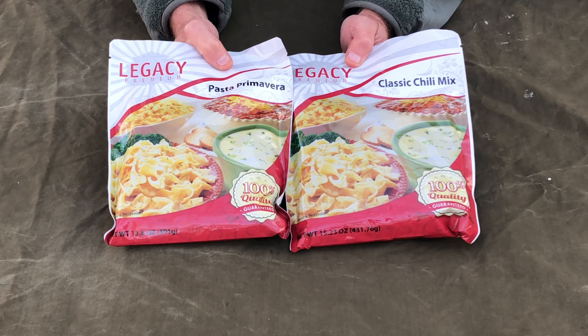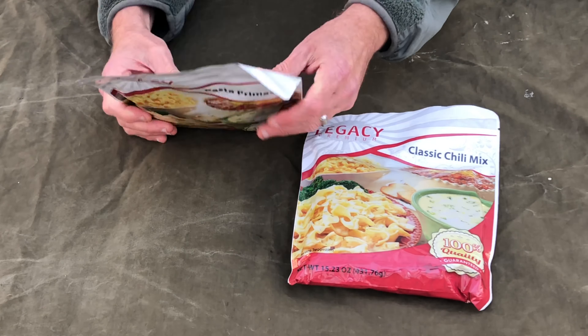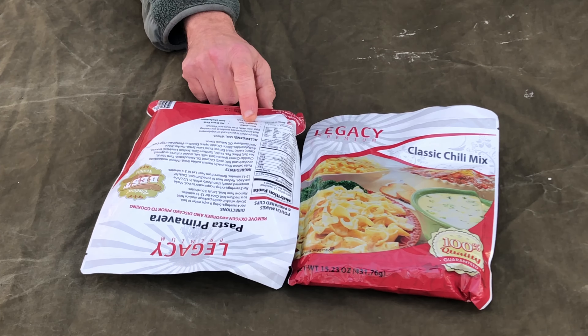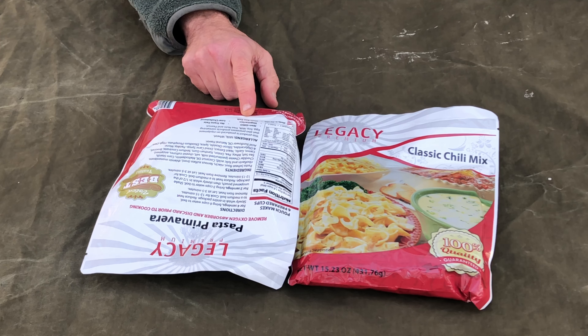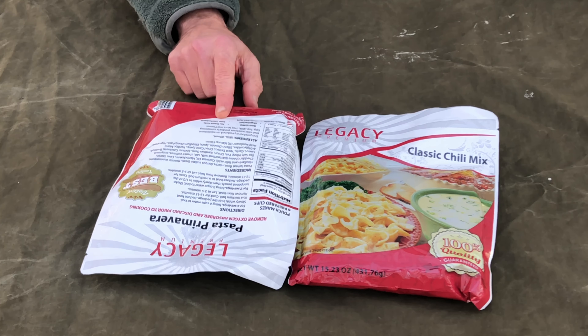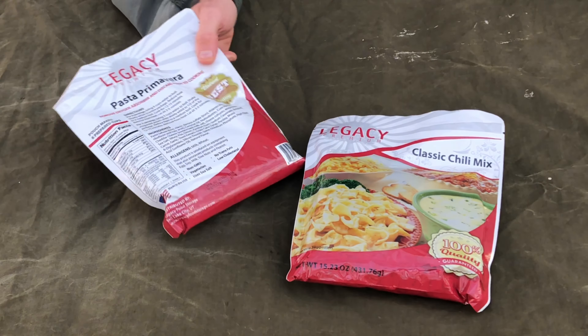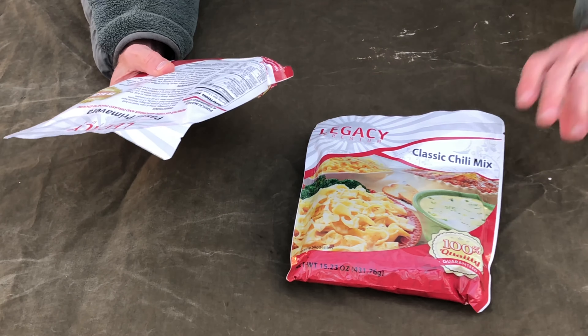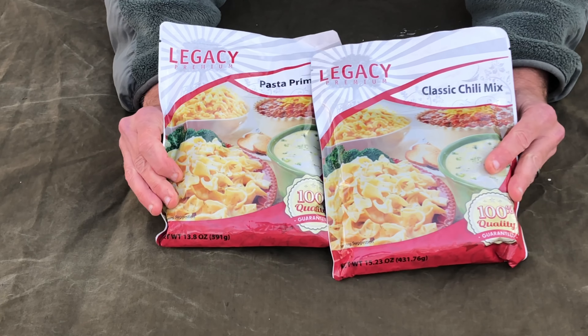This is the pasta primavera and the classic chili mix. One of the good things about these is that it's non-GMO, it's vegetarian, they use sea salt, there's no trans fats and very low cholesterol. They were also voted the best tasting. In these packs, this stuff lasts up to a 25-year shelf life.